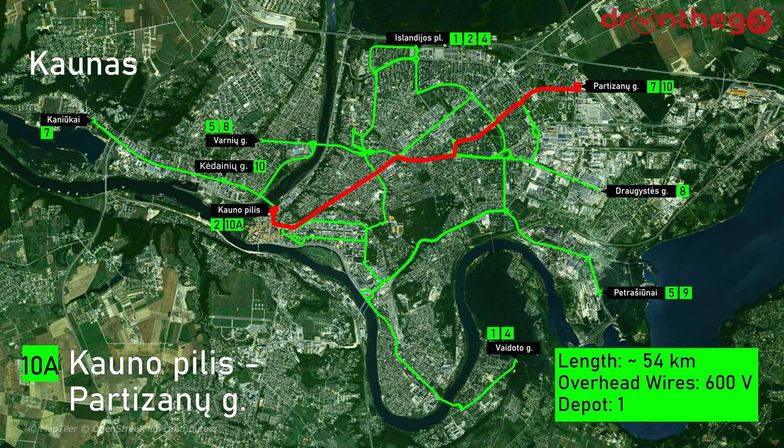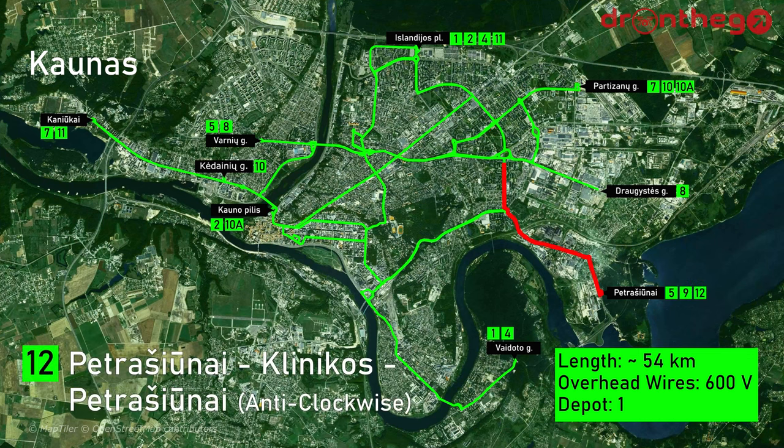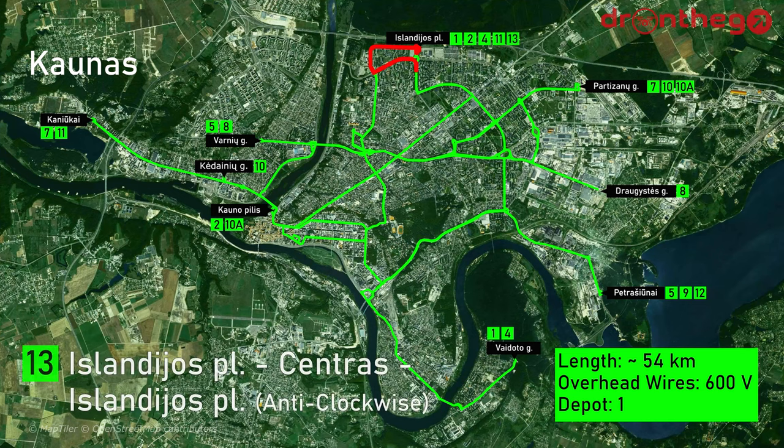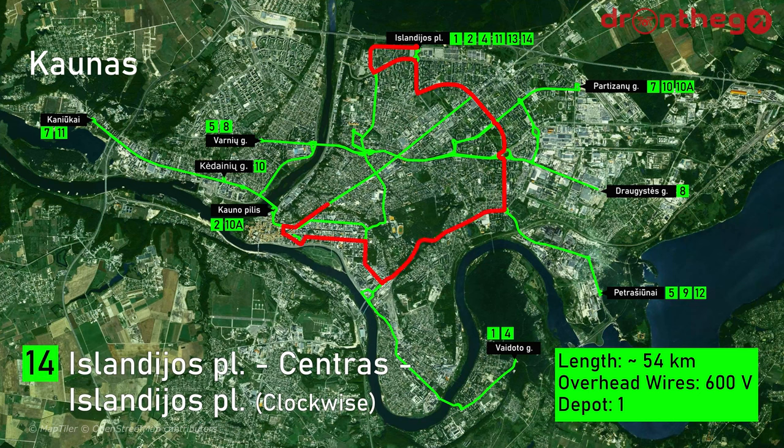Line 10a goes from Kaunas city center to Partizanų Gatvė, and only drives on weekends. Line 11, Kaniūkai to Islandijos Plentas. Line 12 runs from Petrašiūnai to the clinics and back to Petrašiūnai — this is in the opposite direction of line 9. Line 13 is the anti-clockwise route from Islandijos Plentas to the city center and back. And line 14 is the same route, but then clockwise.